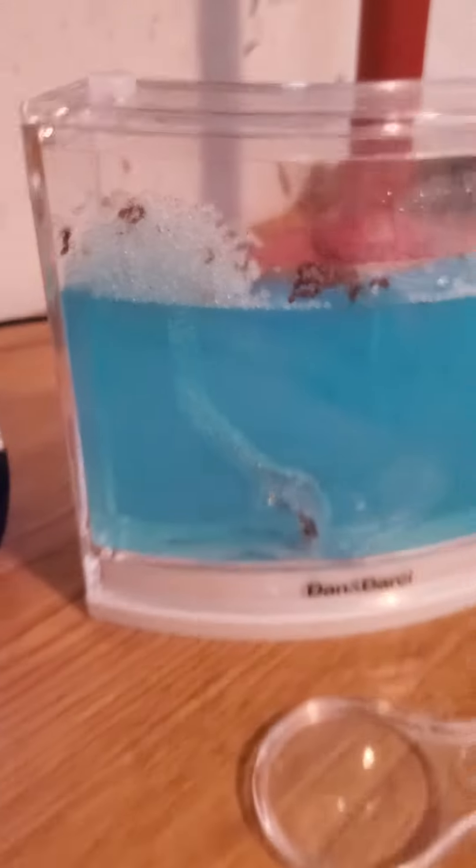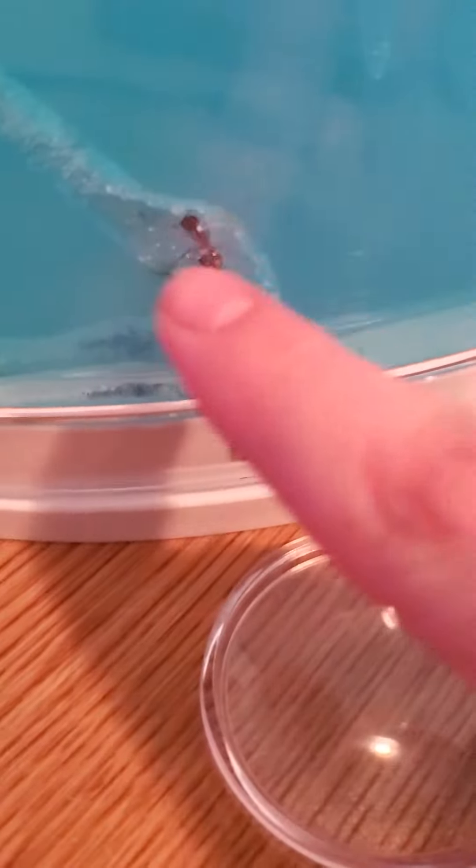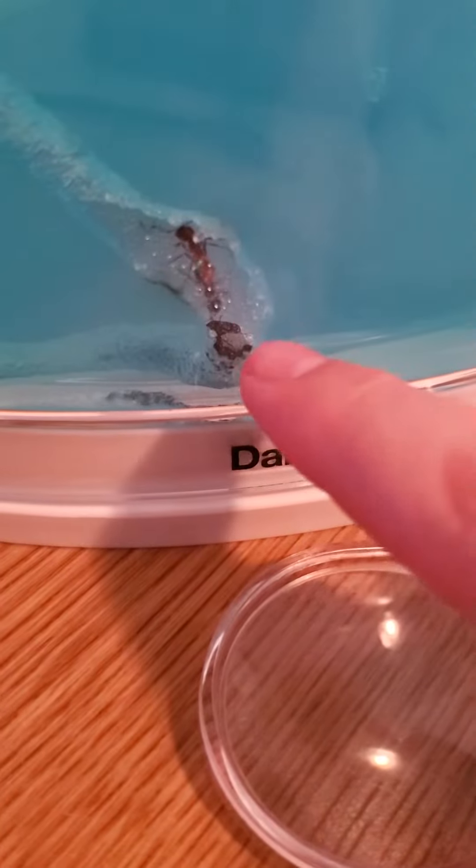Hey guys, this is day three of my ants' digging. So I have, like — they were here yesterday. Now they went all the way down, now over here.